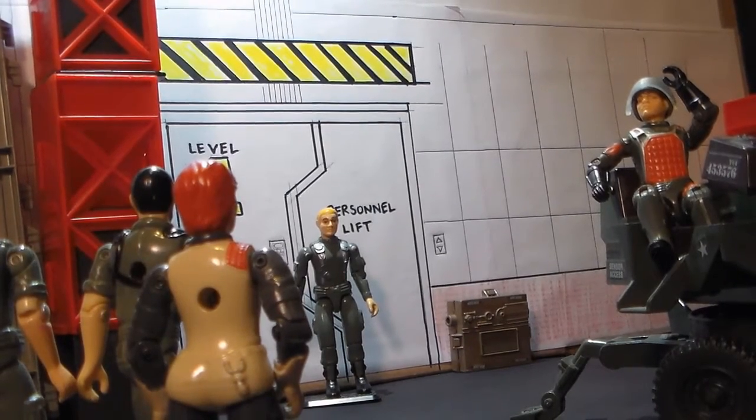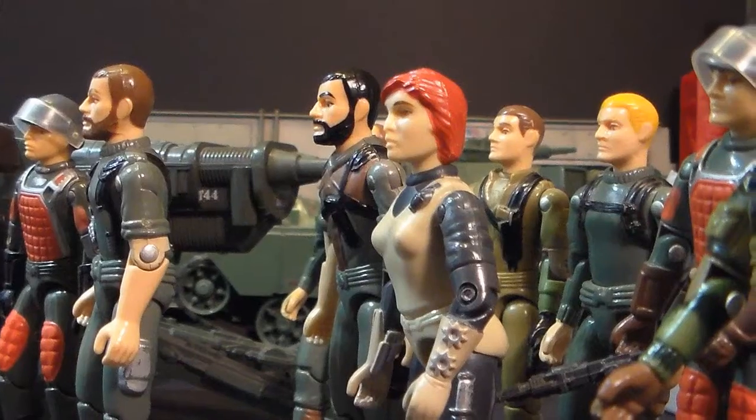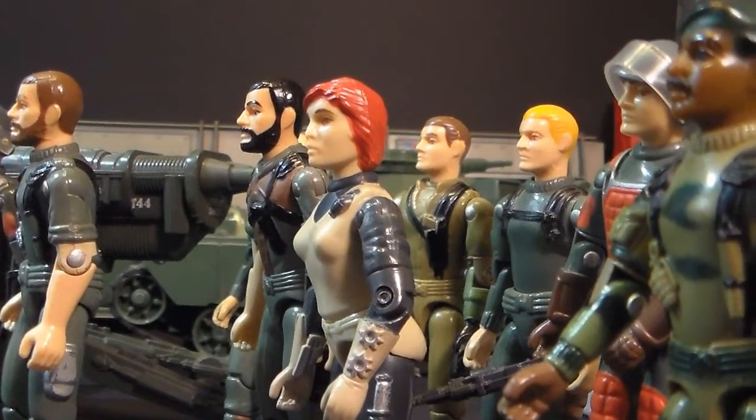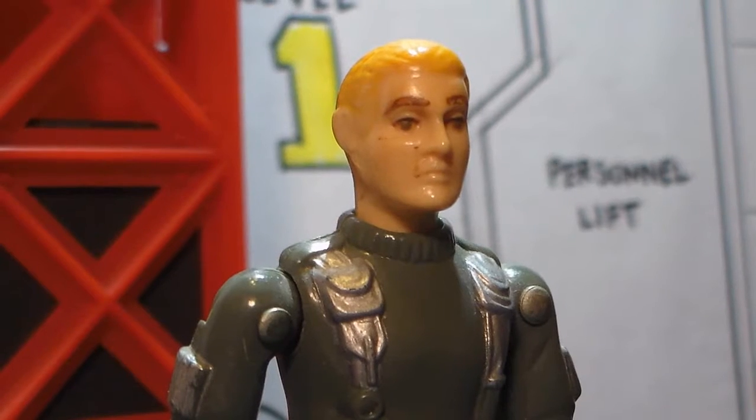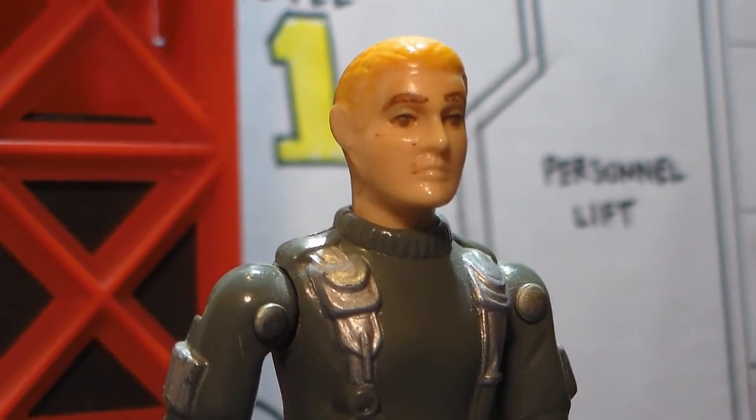Attention Joes! Colonel Hawk! I hate to interrupt the demonstration of the new equipment, but I just got a top secret communication from General Flag at the Pentagon. The G.I. Joe team has its first mission. I want to see everyone in the briefing room in five minutes.